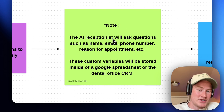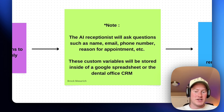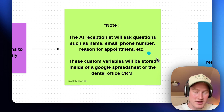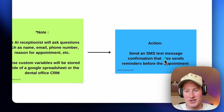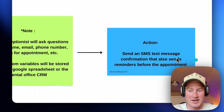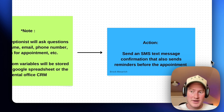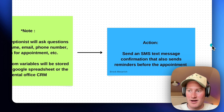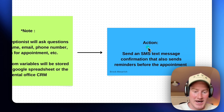The AI receptionist will ask questions such as name, email, phone number, and reason for appointment. These custom variables will be stored inside of a Google spreadsheet or the dental office's CRM. We're going to be storing this inside of a Google Sheet so that a real-life receptionist could use that information. The last action is to send an SMS text message confirmation that also sends reminders before the appointment — we'll set up a workflow trigger in Make or Zapier to send a confirmation right after the call and then another text message a day before the appointment.